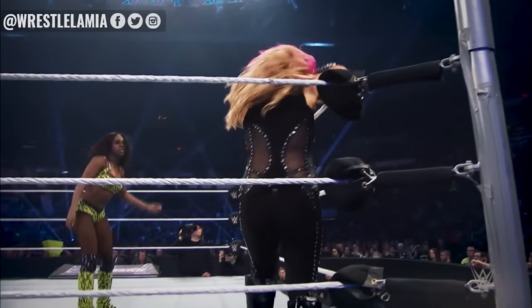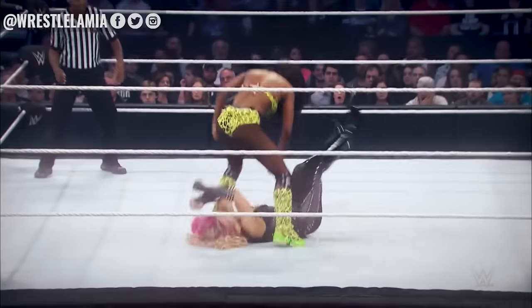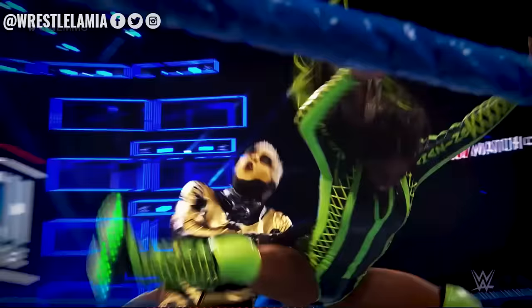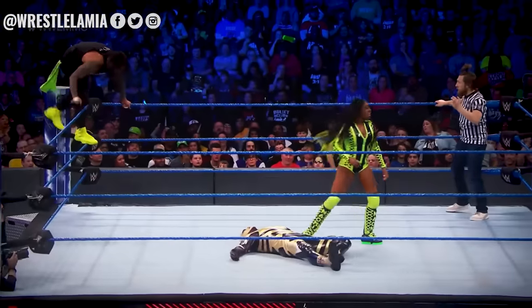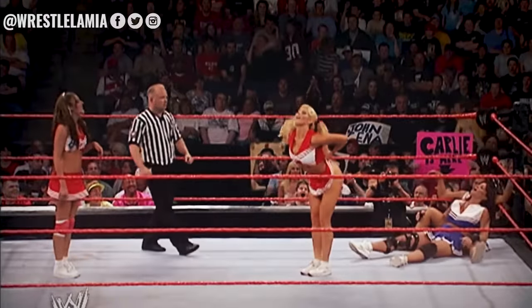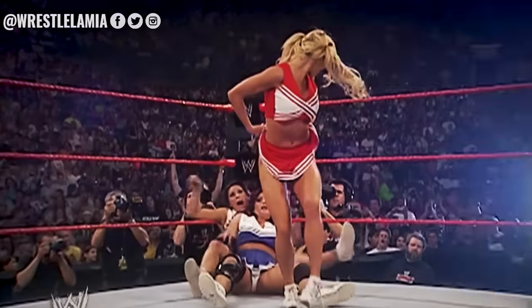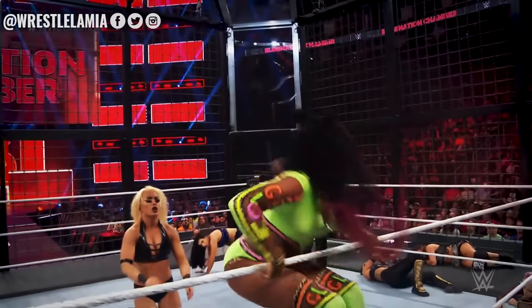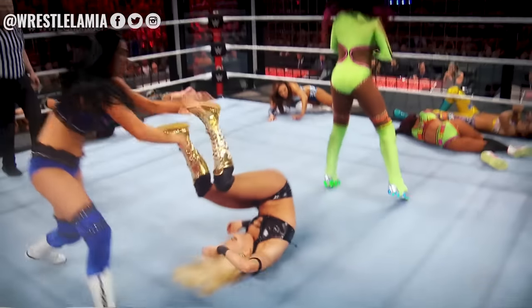The move involves her jumping up and hitting her opponent with her behind, hence the name Rear View. It's unclear if the move is supposed to be comedic or not. However, it is a move that would have been seen 20 years ago in a bygone era and doesn't really fit in today's era.